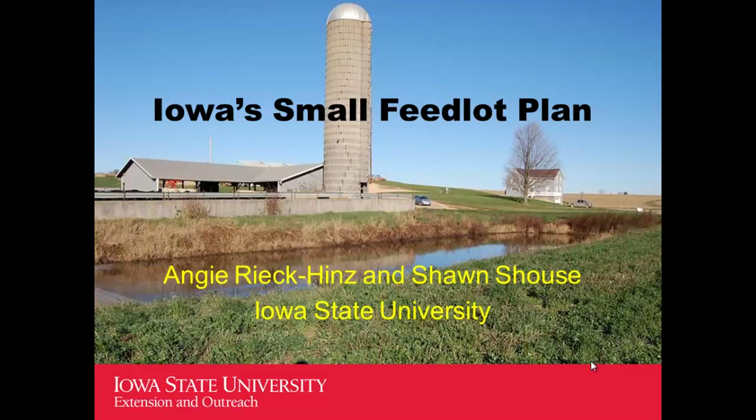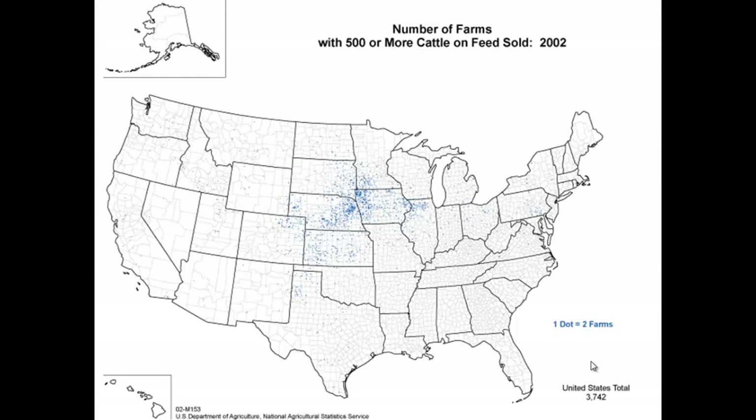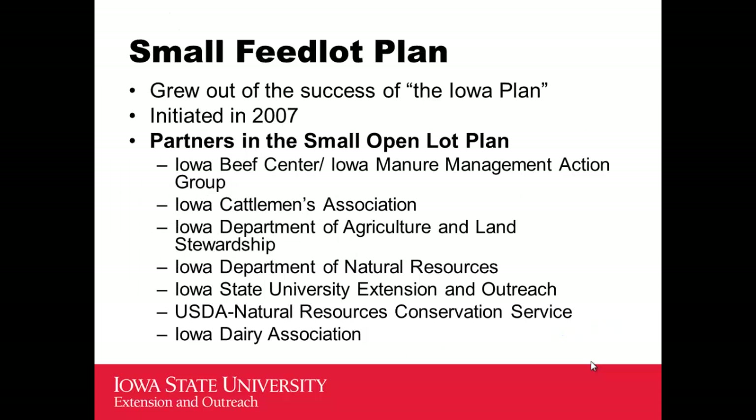Switching to the small feedlot plan that Iowa State University is working on — why would we focus on small feedlot information in Iowa? We're not in the panhandle of big cattle numbers, but this map shows the cattle operations — not cattle numbers, but the number of operations that have more than 500 cattle on feed in one spot. Eastern Nebraska and western Iowa, especially northwestern Iowa, are a hot spot for the number of operations with at least 500 cattle. We have a lot of small cattle feeding operations there, so it makes sense to focus some attention on those smaller feedlot operations.